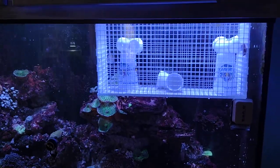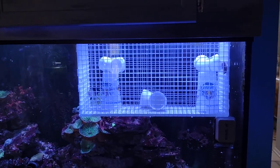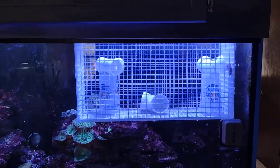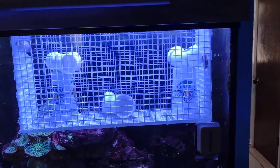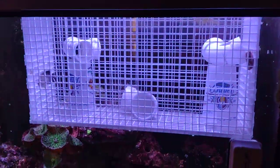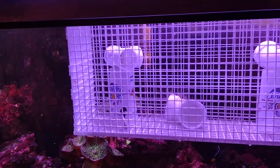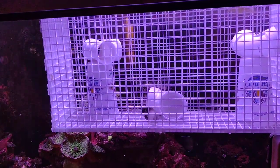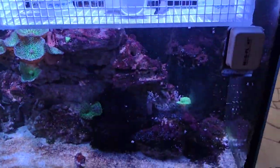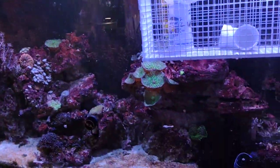Everything goes into quarantine before it goes into the main display — that's another thing I've found needs to happen, making sure we never have a velvet crash ever again. I'm thoroughly excited about what's going to happen in the future. Hopefully a golden angel or flagfin, a nox would be nice, or a false lemon peel. We're also looking at scribbled rabbitfish to combat the bubble algae — I don't want to talk about that.